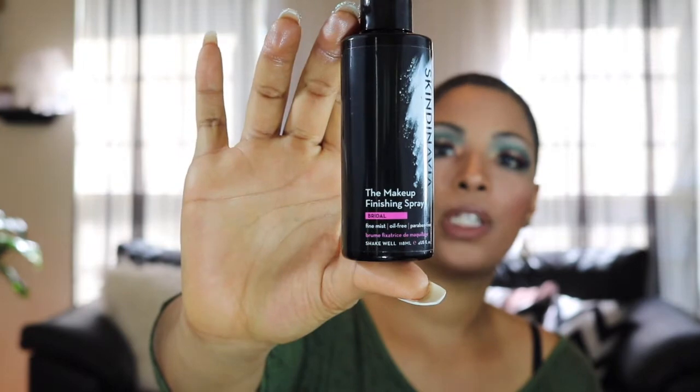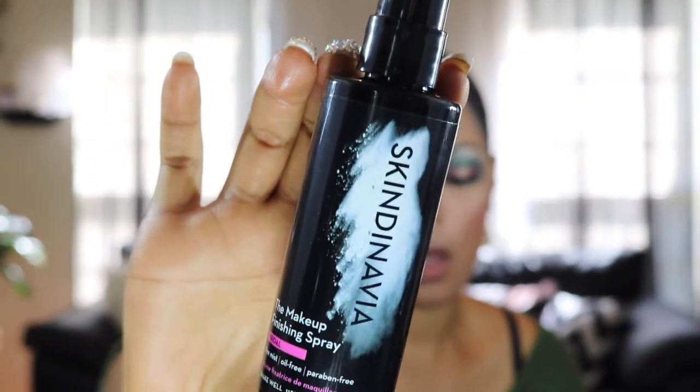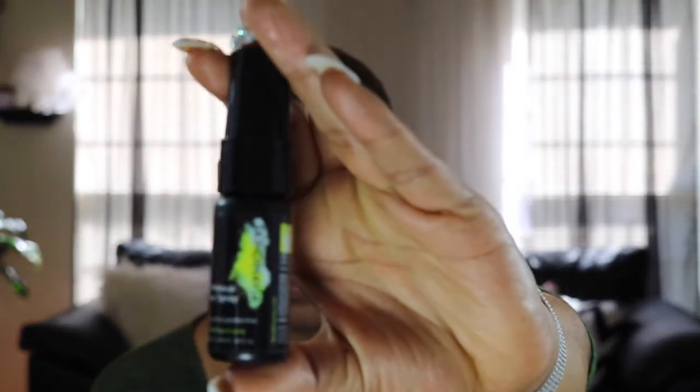She put me on to Skindinavia, that's the name of the company. They were having a sale — a pretty decent bundle where you get a full-size product and two smaller products. So I got the bridal spray, the makeup finishing spray, and a makeup primer spray. The primer is a small spray-on primer. I've used it a couple of times on myself but more on makeup clients. It's a good primer — nothing negative to say. It sprays on just like any other mist-type product and it's pretty good.